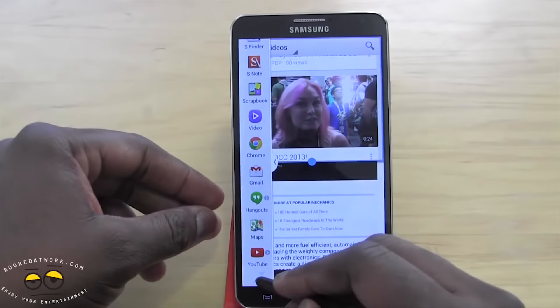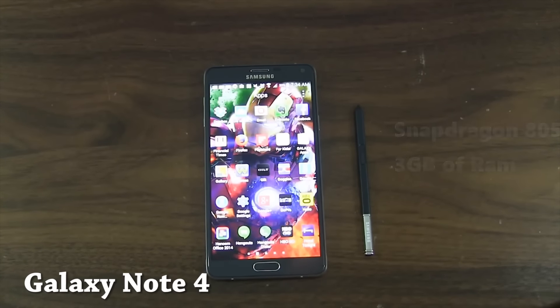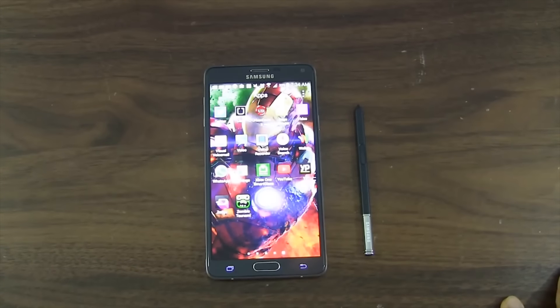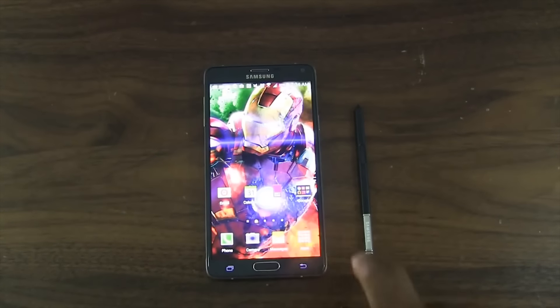Then moving on to the Galaxy Note 4 with the Snapdragon 805 processor and 3 gigs of RAM on a smartphone — never heard of before. The S Pen also got a huge bump in improved functionality. The design language changed with slightly thinner bezels on the side, making it a more functional device with great usability and solid functionality.